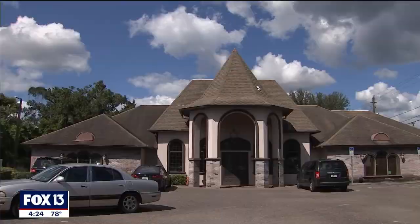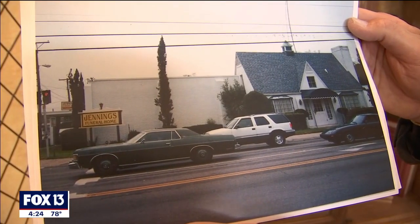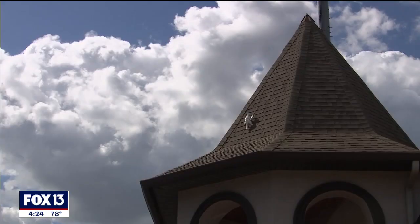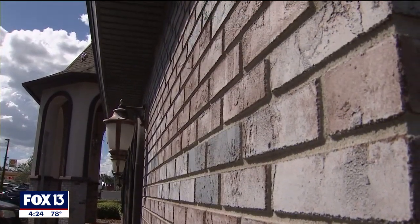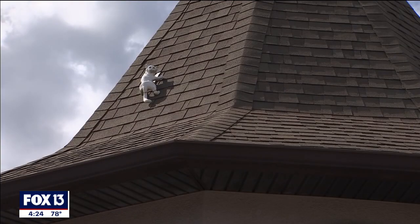A lot of people grew up with the cat on the roof. And when the funeral home took over, the new building went up in 2008. The cat came with it. When we moved to this building, the cat was taken down gently and professionally cleaned and then replaced.